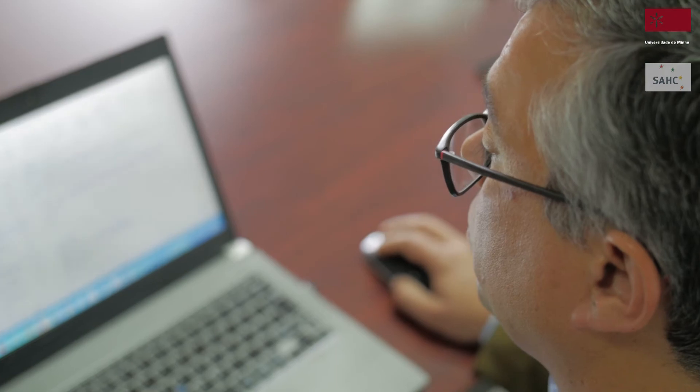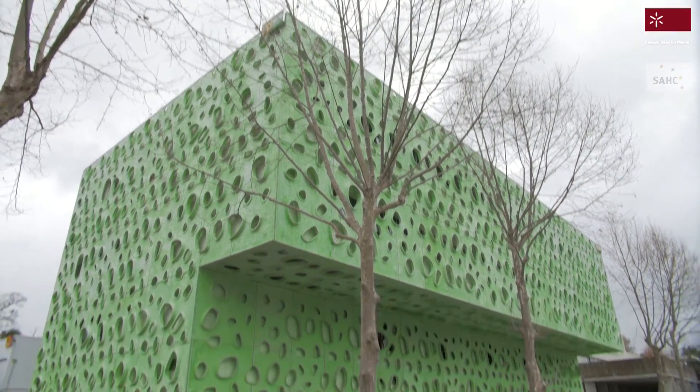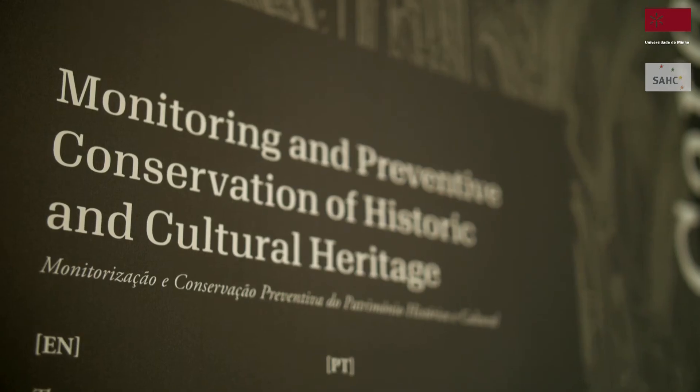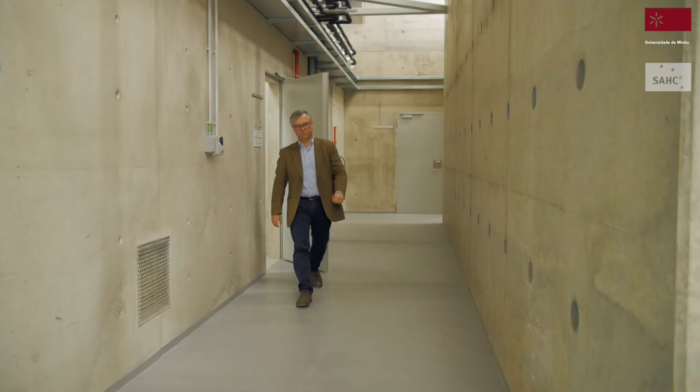Former graduates from the Master in Structural Analysis of Monuments and Historical Constructions have earned several grants from the Getty Foundation in the US and won multiple awards with their dissertations. In addition, they have been hired by leading international consultancy offices and built heritage specialized firms, as well as selected by leading international universities as PhD students.